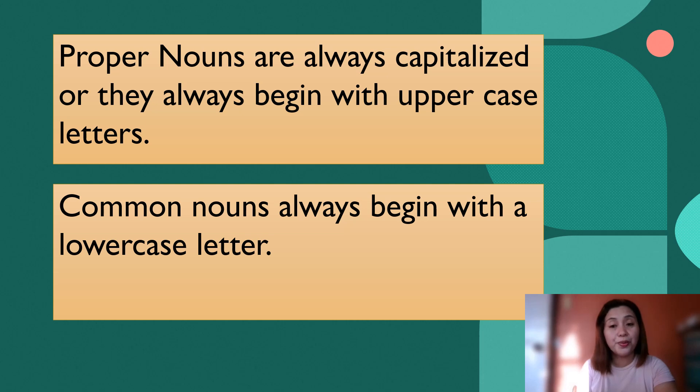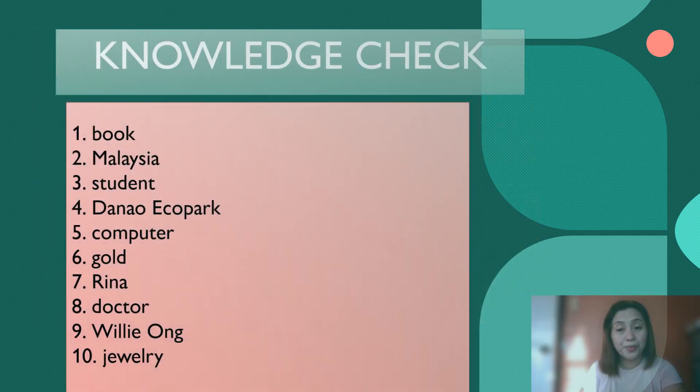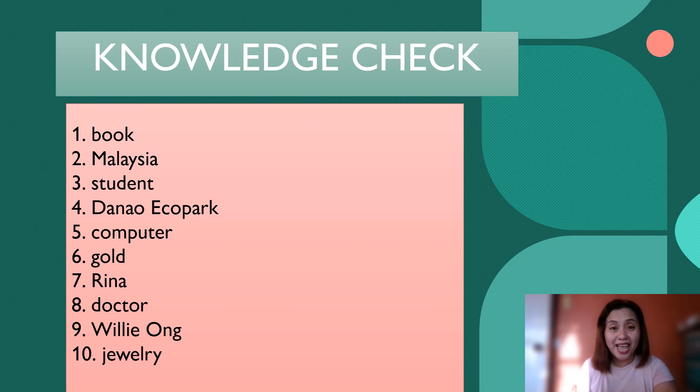Now, let's try to check if you really understand our topic for today, which is proper nouns and common nouns. Try to analyze and spot if these particular words belong to common or proper noun. Number one: Book. Malaysia. Student. Danau Eco Park. Computer. Gold. Rina. Doctor. Willie Ong. Jewelry.